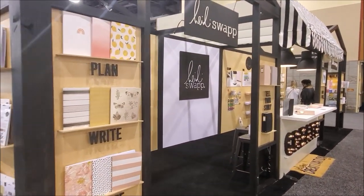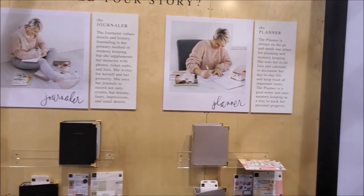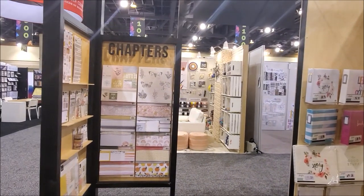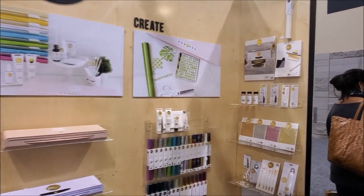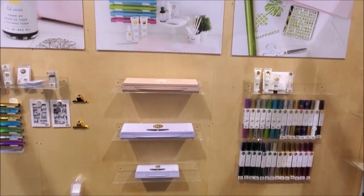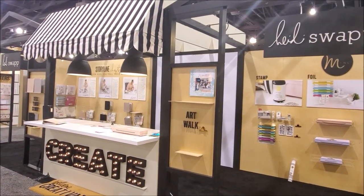So here we are in Heidi Swapp. Unfortunately she already left — she had to leave yesterday since this is day three. She cleaned up her booth and it looks awesome: scrapbooker, journaler, planner — just an awesome-looking booth. She's got all of her story lines, her chapters, papers — a really cool-looking booth. They were painting this when I walked in the first day. Of course she's got her Minc and all of her foils, her brushes, and three different Minc sizes going down the line. Then we have Art Walk with papers.